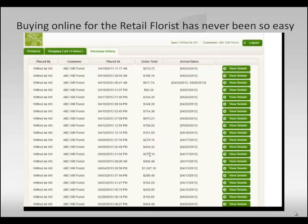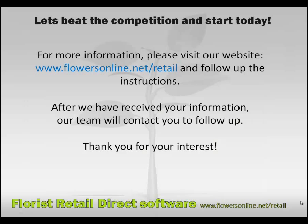This is how easy ordering flowers online is. Let's beat the competition and start today. For more information, please visit our website at www.flowersonline.net/retail and follow the instructions.